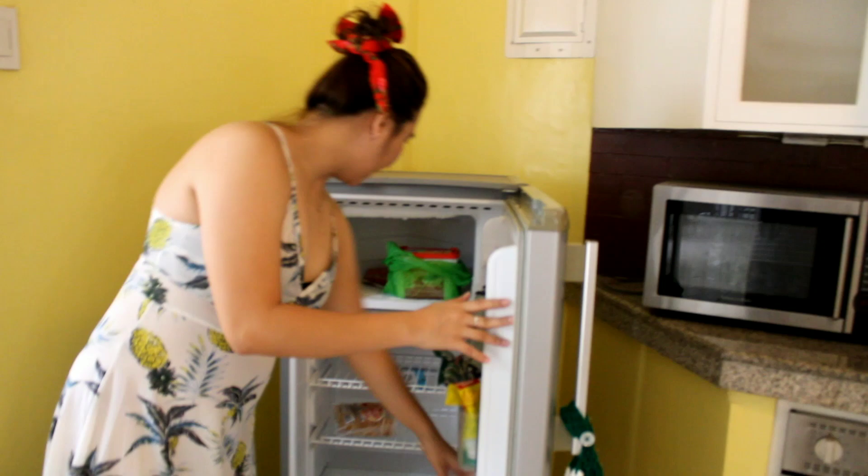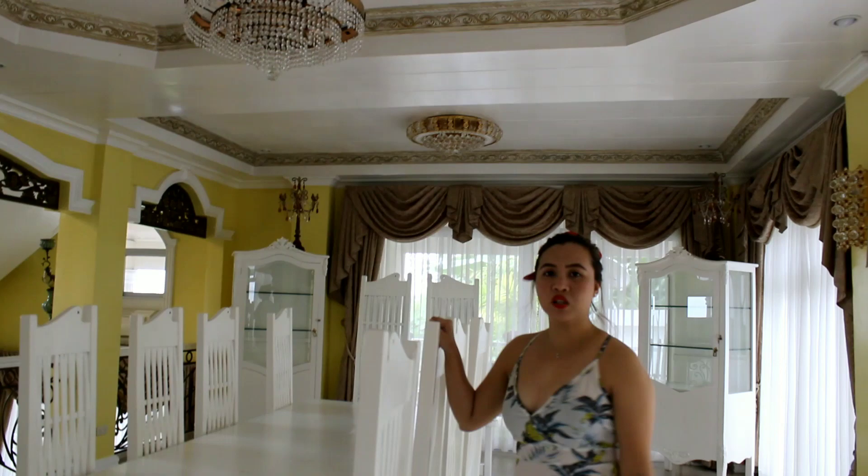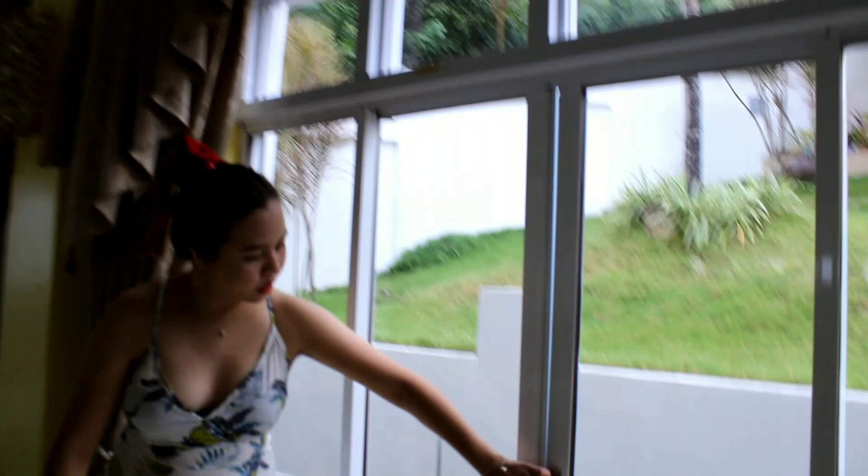And we have this small prep area here. There's a table that fits about 10 people. All the windows are sliding, so you can go outside by just opening the window.